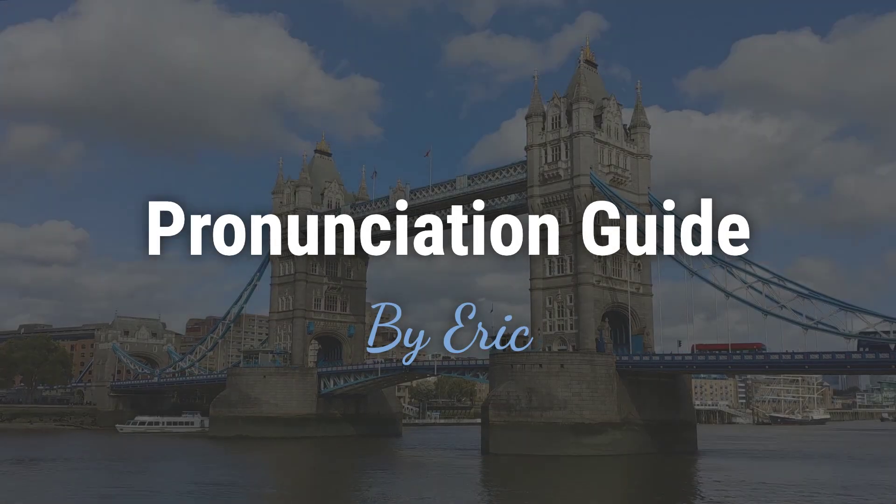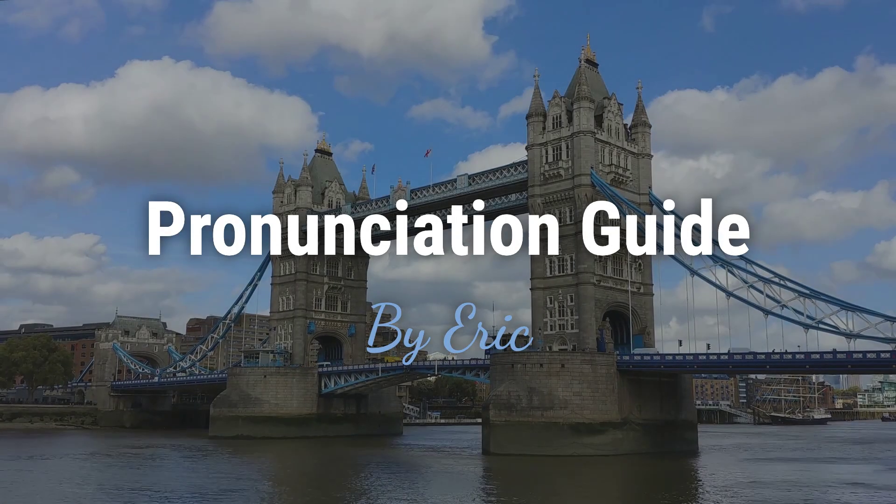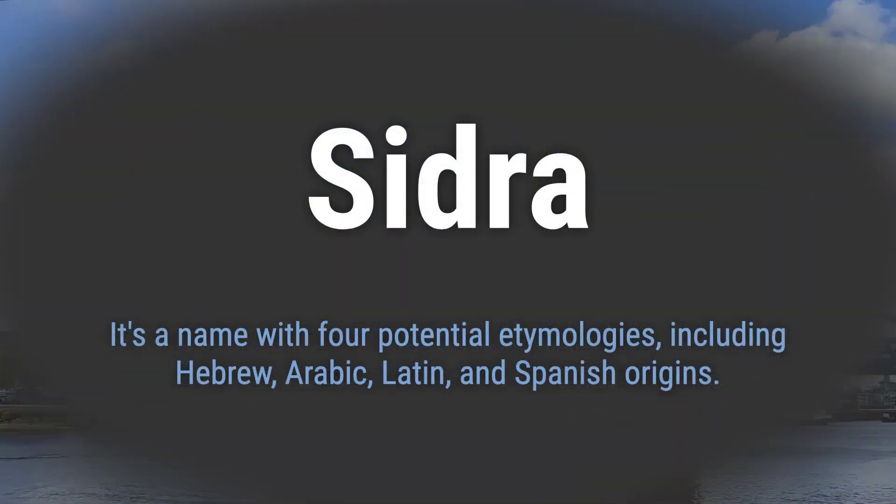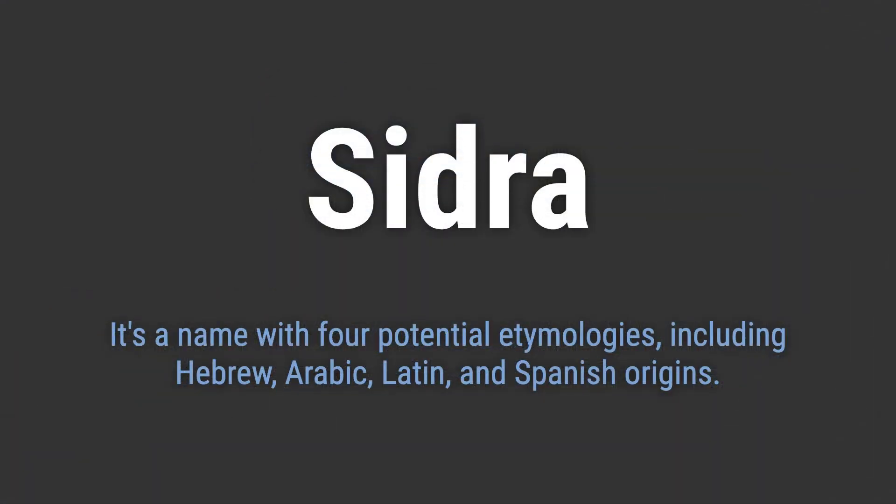Hello. This is Eric. Welcome to my pronunciation guide on some of the most mispronounced names in the world. It's a name with four potential etymologies, including Hebrew, Arabic, Latin, and Spanish origins.